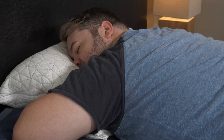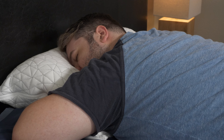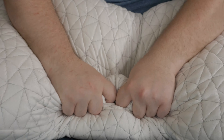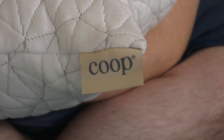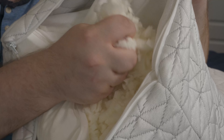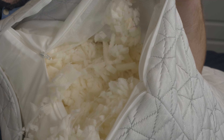Finally, we have stomach sleepers. Stomach sleepers don't want a pillow that's any taller than three inches, because your head has already turned to the side, so anything taller will push your neck up — which again is a recipe for neck pain developing. My favorite pillow for stomach sleeping is the Coop HomeGoods adjustable pillow. Like its name suggests, it's adjustable so you can take out a lot of the fill, make it nice and flat, and it's very soft for stomach sleeping.